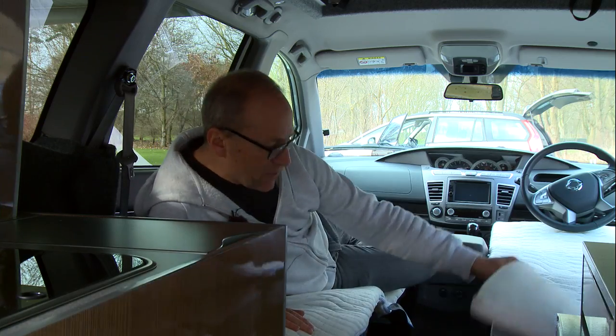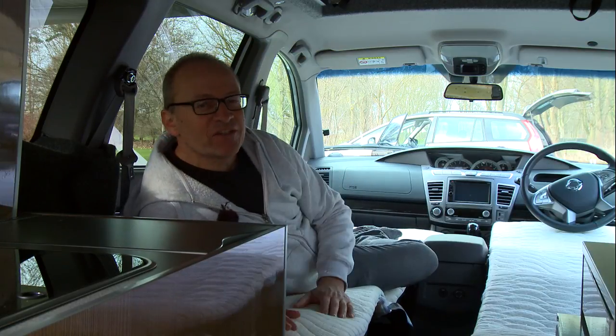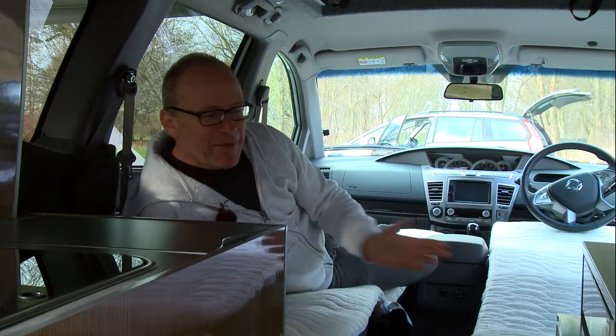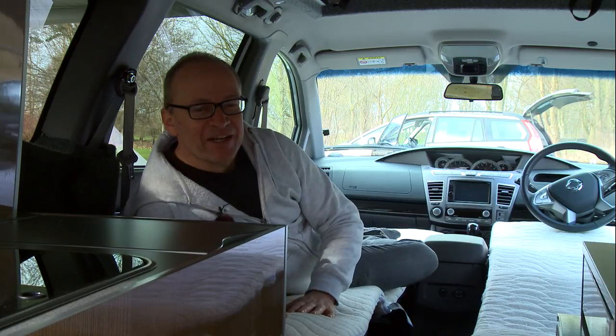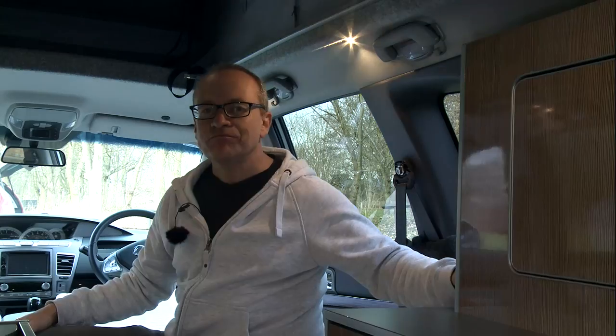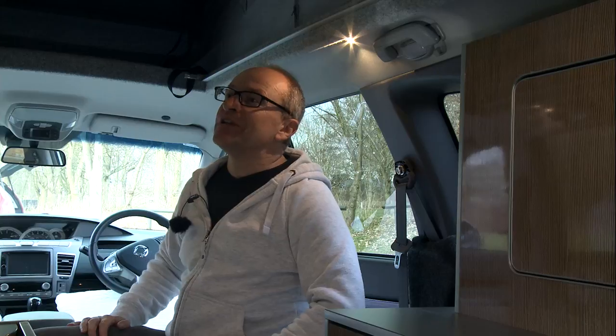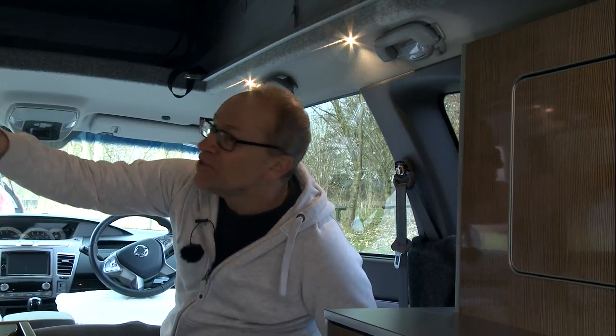Folding down the four seats, putting in the inserts, and adding these memory foam mattresses — nobody's going to say this bed-making is anything other than a bit of a faff really, but the finished article is actually really quite comfortable.